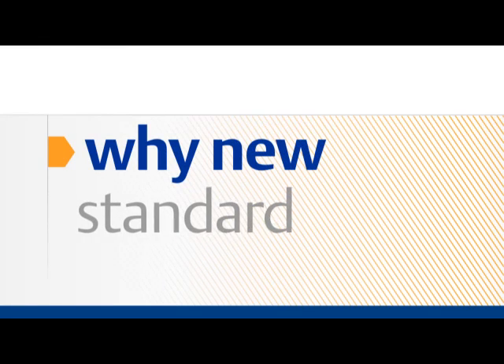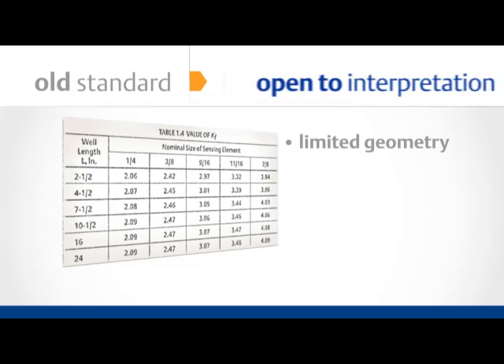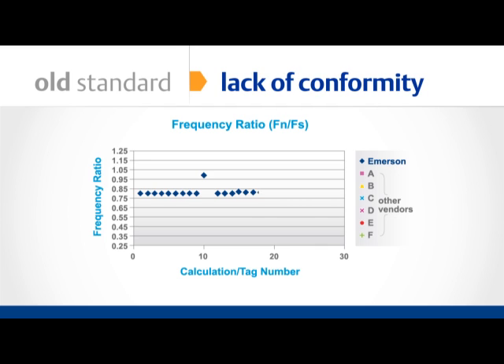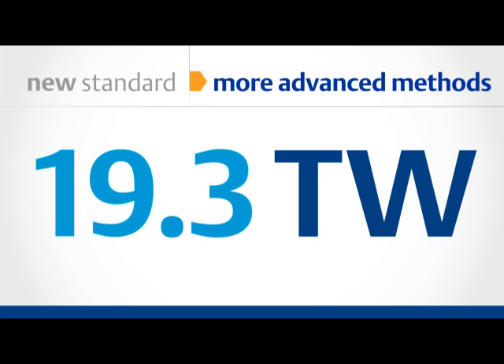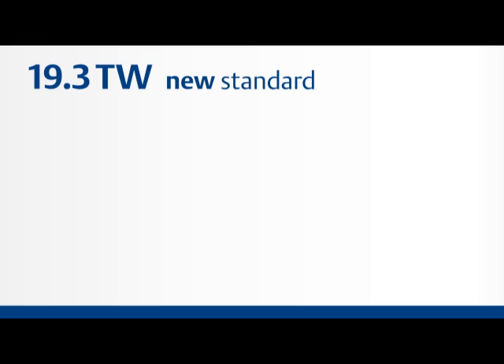It's important to understand why a new standard was needed. The old standard was very limited in scope and overly simplistic. As a result, the standard was open to interpretation. This is what Emerson Process Management found when comparing our frequency ratio results with those of several other vendors — they all claimed to conform to PTC 19.3, yet you can see significant variance in the results. In addition, more advanced methods such as finite element analysis along with experimental results caused many in the industry to move away from a strict reading of test code 19.3. Clearly, a broader and more reliable standard was needed.